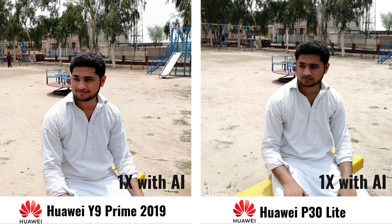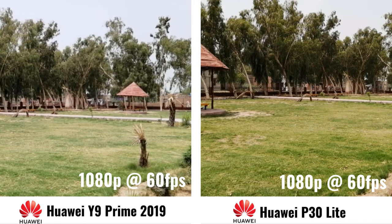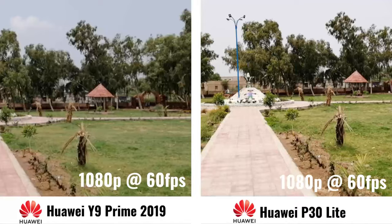So this is without AI, but at this time I think P30 Lite is looking more better. Now let's just check out some video — it's 1080p at 60fps and see the difference. I think P30 Lite is looking a little bit better than the Y9 Prime.